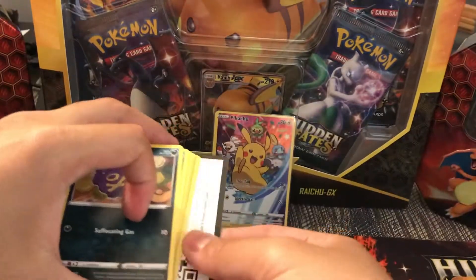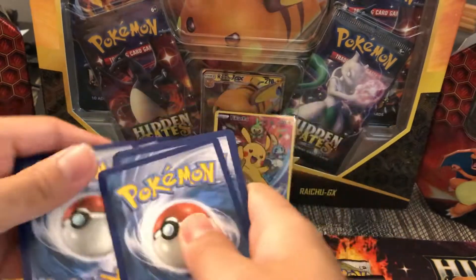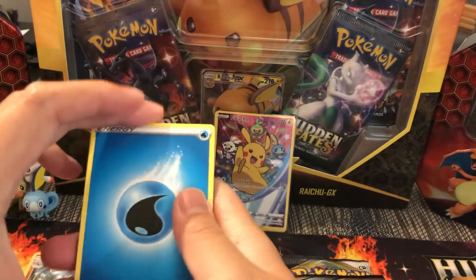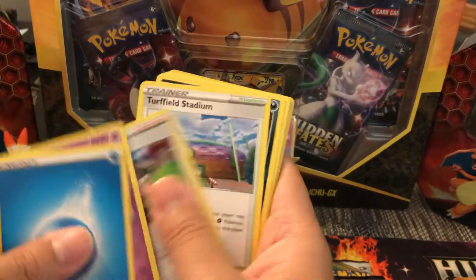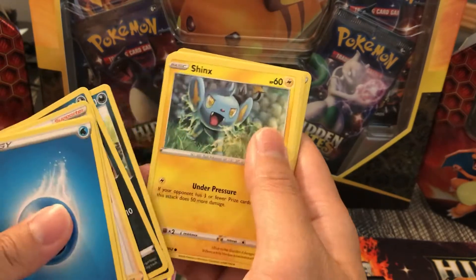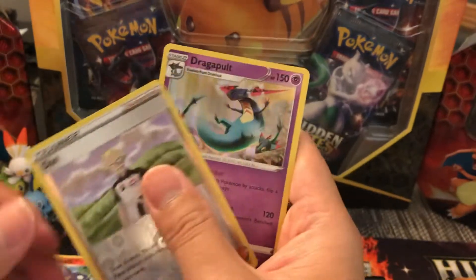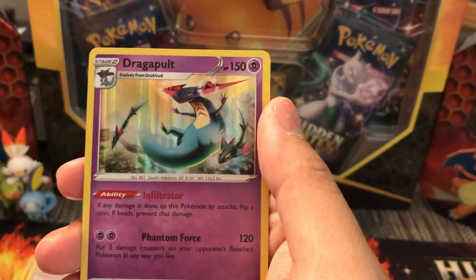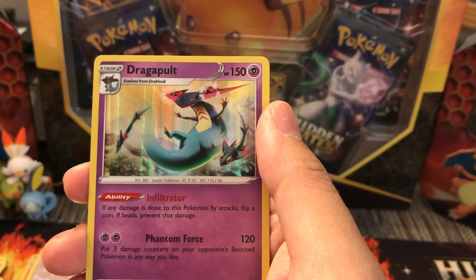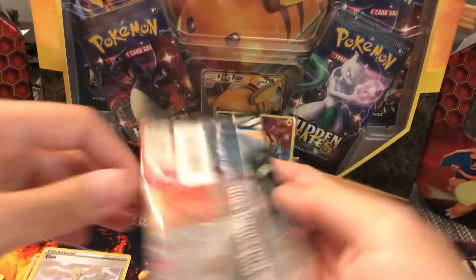Code card goes this way. All right, Rebel Clash pack: we have Palossand, Milo, Turffield Stadium, Coughing, Impidimp, Shinx, Sandaconda, Rolycoly, a Reverse, and a Holo Dragapult. This is a nice pull just because I am a big fan of this Pokémon in the game. Nice holo to start.